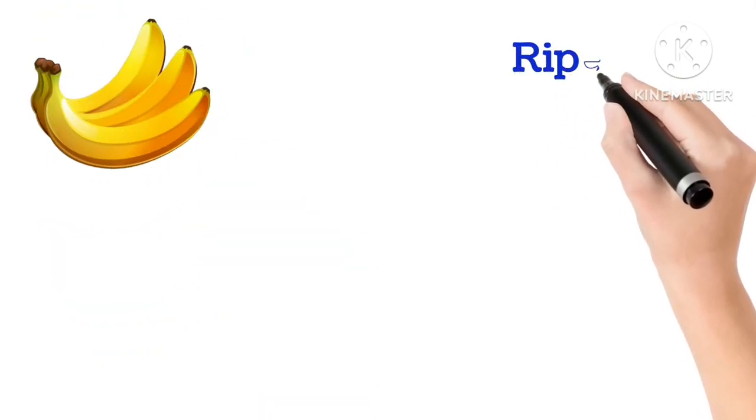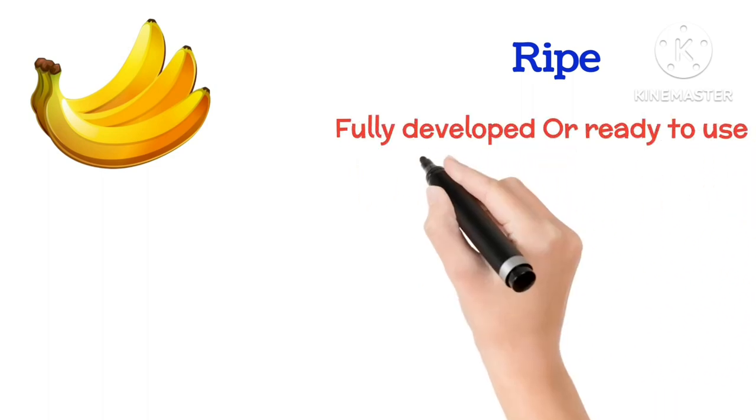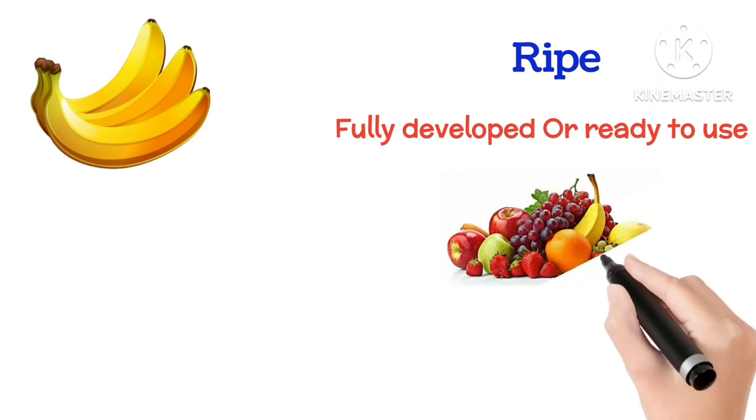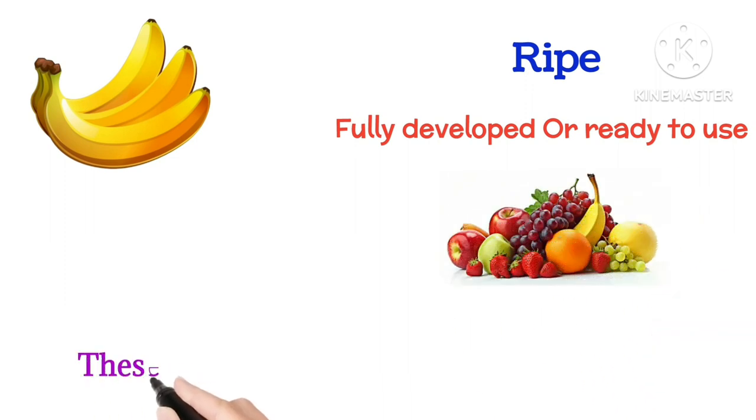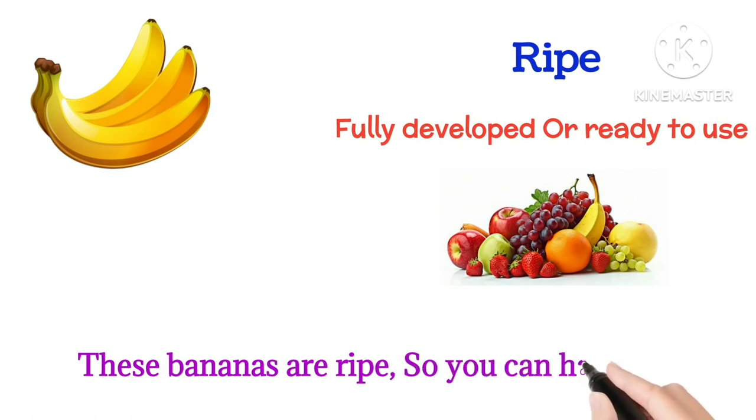Ripe means fully developed or ready to use. These bananas are ripe, so you can have them.